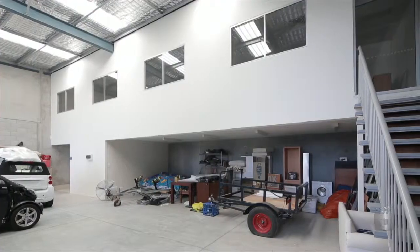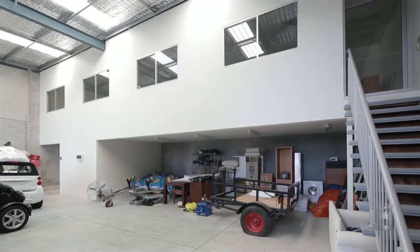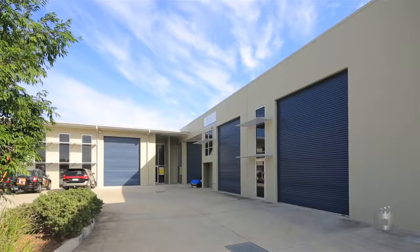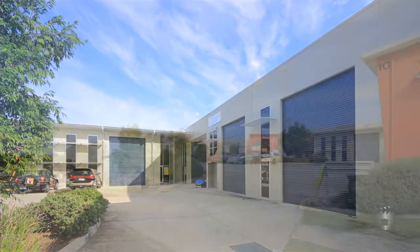Ideally located within the booming area of Upper Coomera, the properties enjoy access to the M1 motorway and facilities. 10 Northwood Street, Upper Coomera.